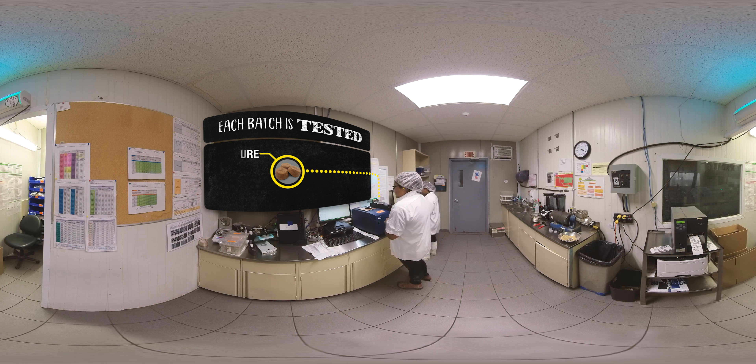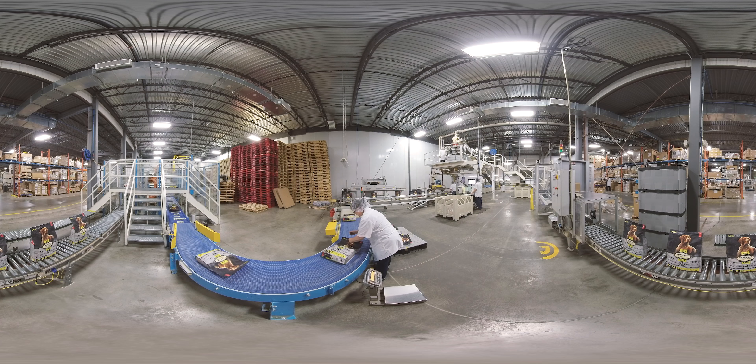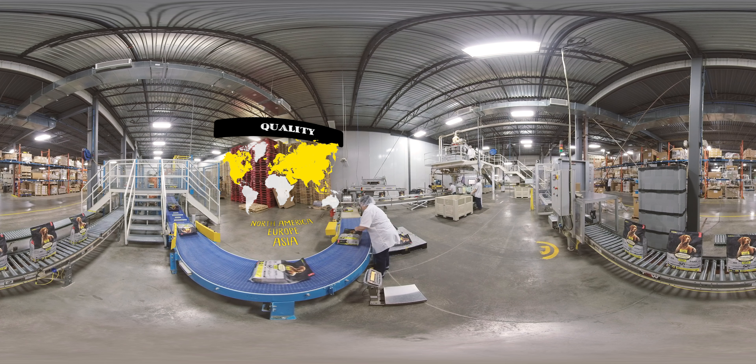We analyze the moisture, protein, fat and water activity ratios of our raw materials in a laboratory. Therefore, each batch, without exception, is tested with the utmost care. We are proud of the quality of our products. Thanks to our unique and sophisticated production methods, more and more pet parents are choosing our products across the world.